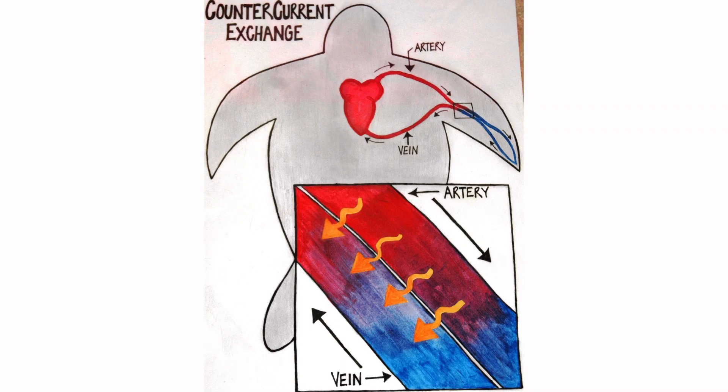Leatherback sea turtles have adapted a way to regulate their body temperature under the cold depths of the ocean. This adaptation is called countercurrent exchange. The veins and arteries of the sea turtle are so close together that they're almost touching. With this close proximity, heat exchange can go from the arteries to the veins so that warm blood is continuously circulating from the sea turtle's heart and it can keep warm and survive in its environment.